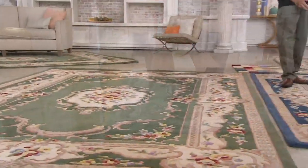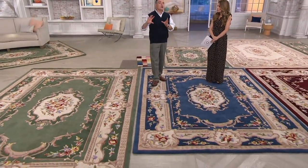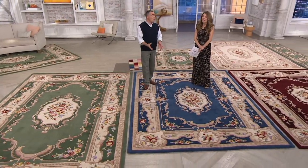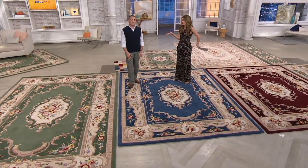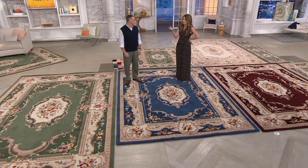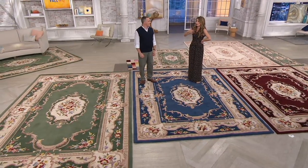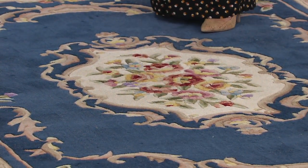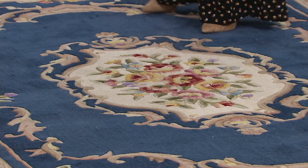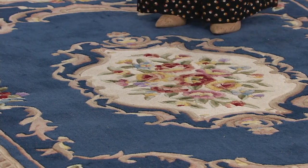We specialize in designs that QVC customers have told us for 25 years they love — designs with flowers and vibrant colors that other manufacturers think are too old-fashioned. My husband and I have been into different palaces around the world, most recently the British royals' palace in Scotland. It's beautifully decorated with things hundreds of years old, and that's what their rugs look like. When you're royalty, you can get anything in the world — and they choose designs like these.